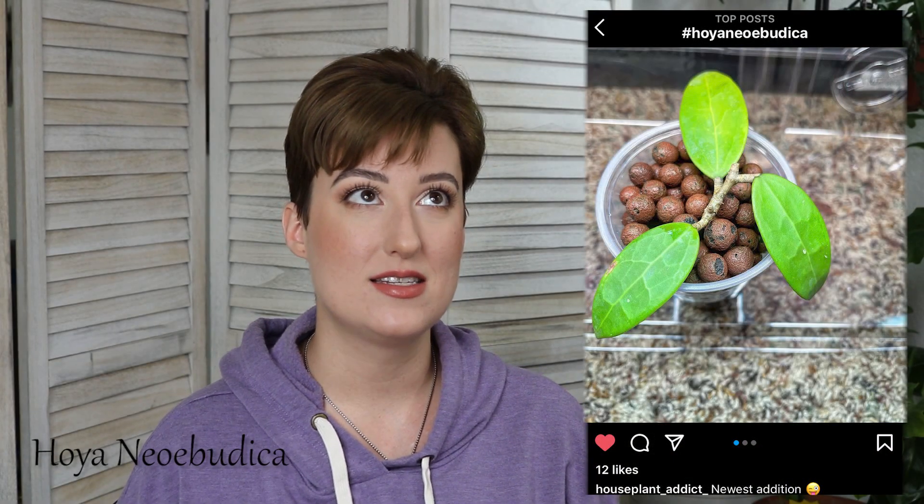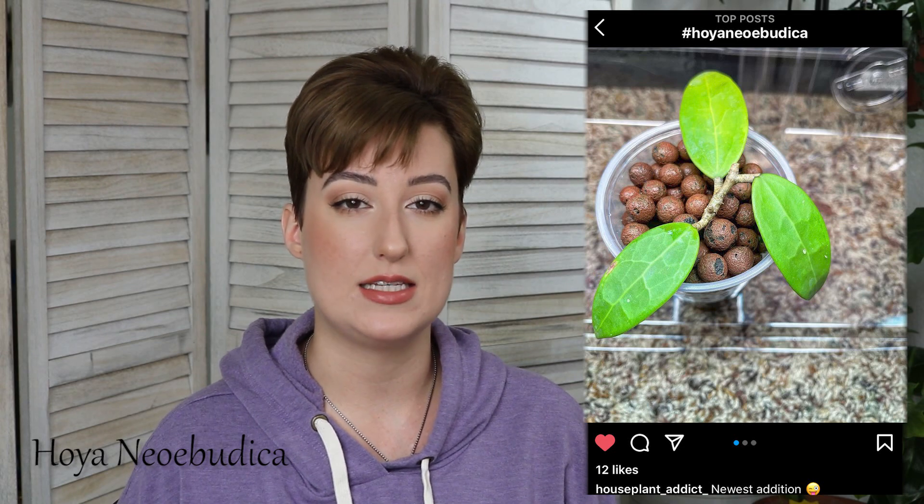Hoya Meredithii. This is one that has been on my list for quite some time. I am very into veiny hoyas, so that is going to be a running theme that you see on this list. Hoya Neo Ibudica is less veiny and a little more textured, but a little bit of both. I'm just really into it.